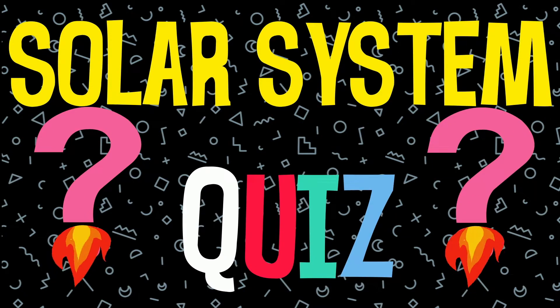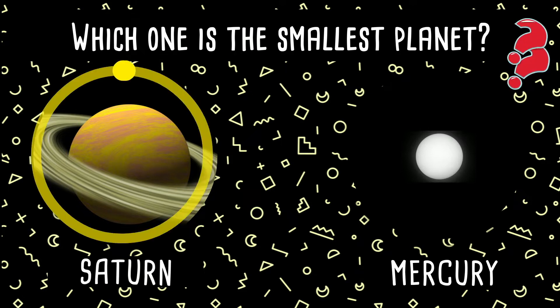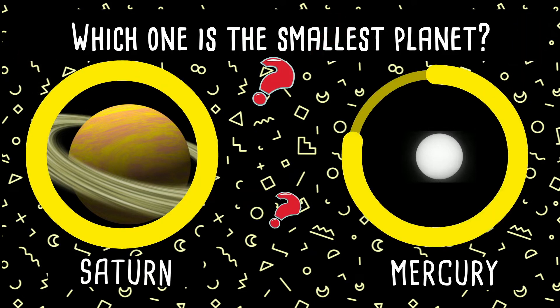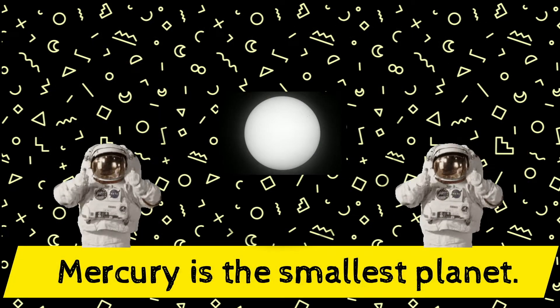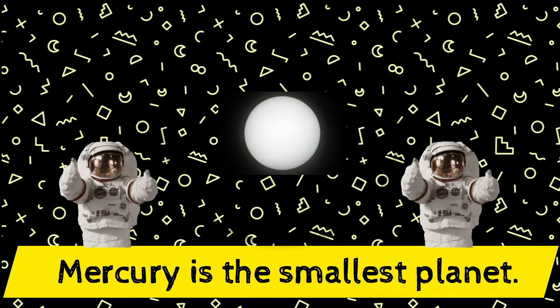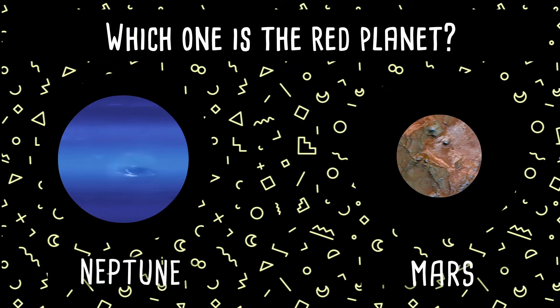Solar system quiz! Which one is the smallest planet in the solar system — Saturn or Mercury? Yes, Mercury is the smallest planet in the solar system! Well done!